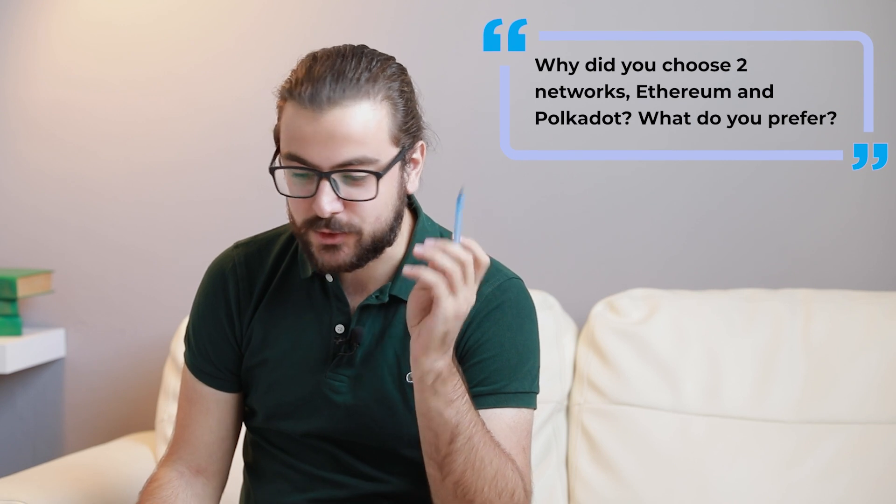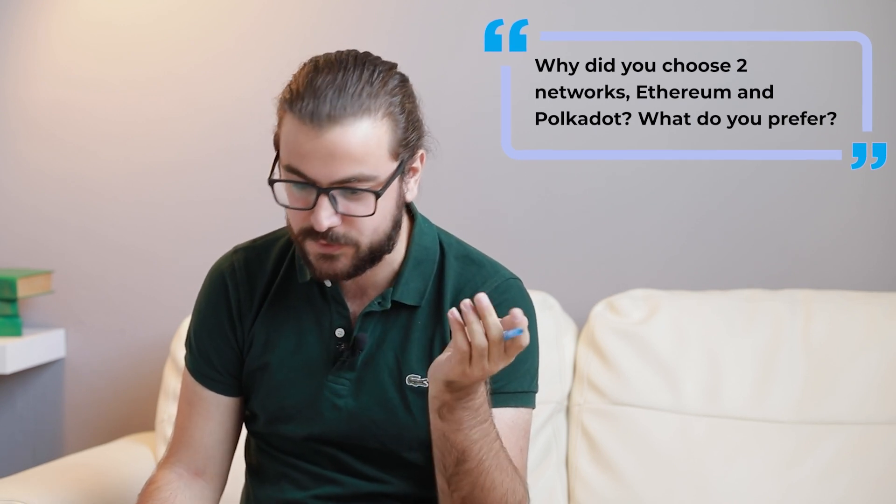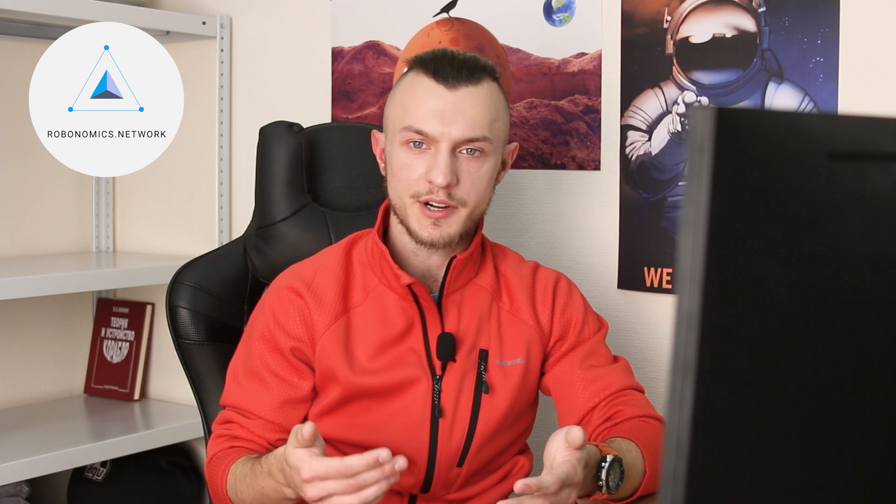So why did you choose two networks, Ethereum and Polkadot, and which do you prefer? In the beginning, Ethereum was the only network with smart contracts that suited our needs, but over time it became obvious that the bandwidth is too low and transaction fees are too high. It still suits us for connecting a large cyber-physical system — like a factory — or for issuing a digital passport, basically any scenario with no requirement for many transactions. On the other hand, Polkadot promises far more transactions per second and new opportunities to create a custom blockchain.